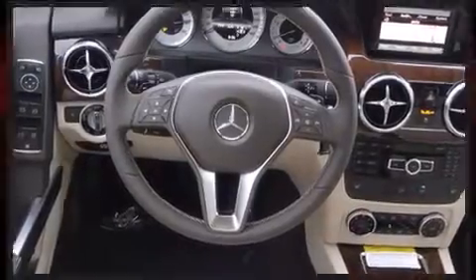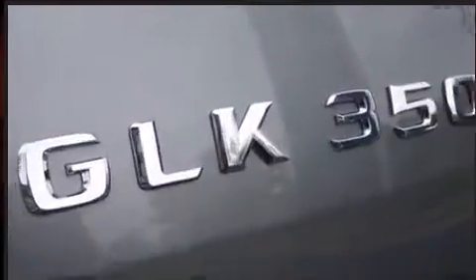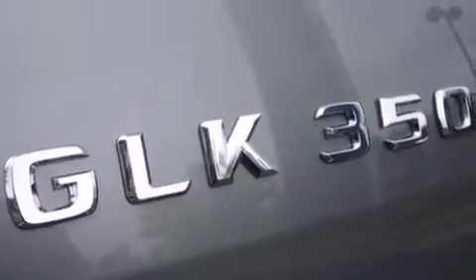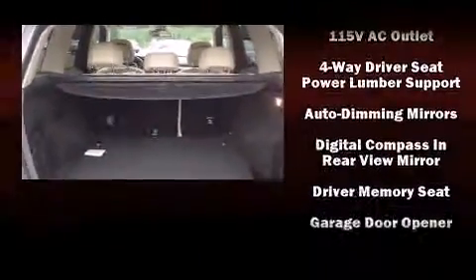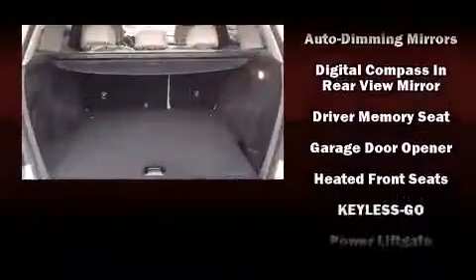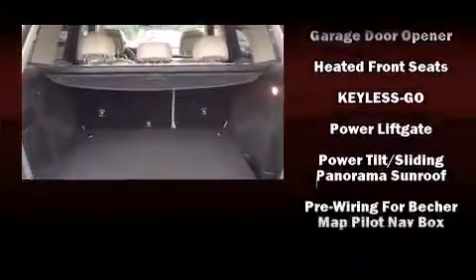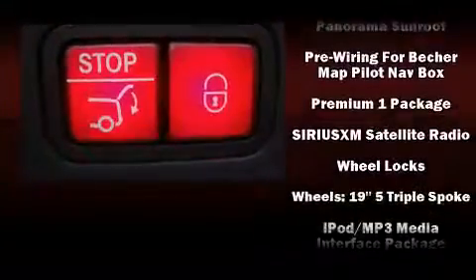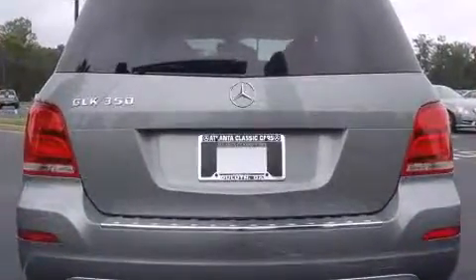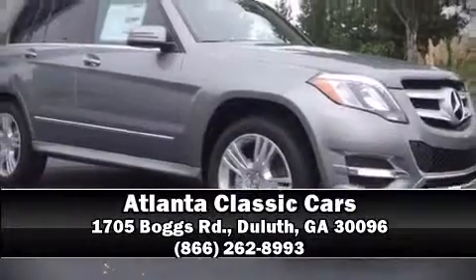Mercedes-Benz ensures the safety and security of its passengers with equipment such as dual front impact airbags with occupant sensing airbag, head curtain airbags, traction control, brake assist, anti-whiplash front head restraints, a security system, an emergency communication system, and four-wheel disc brakes with ABS. For added security, dynamic stability control supplements the drivetrain. Stop by our dealership or give us a call for more information.